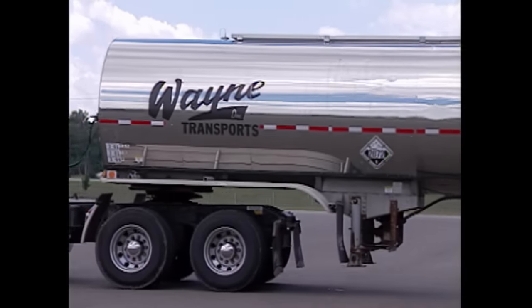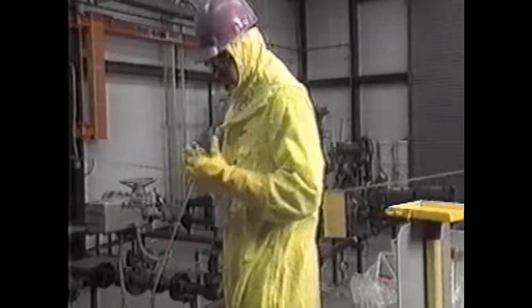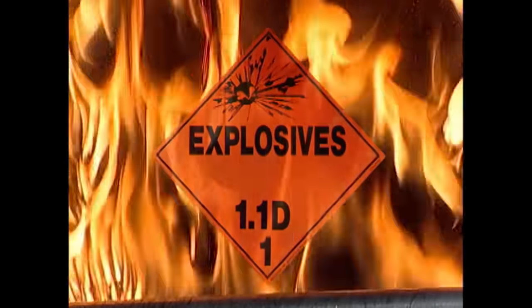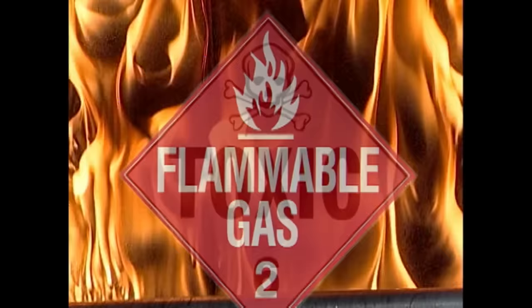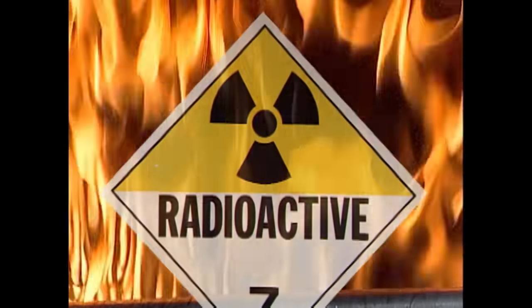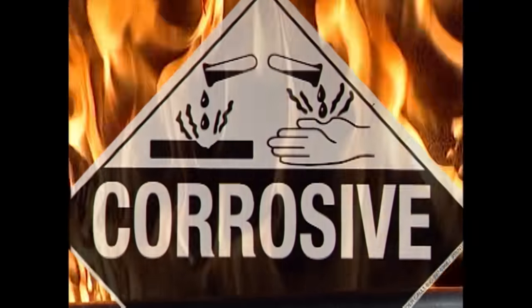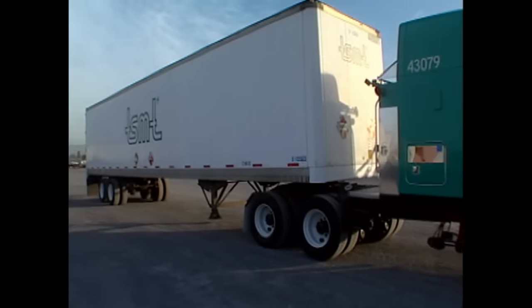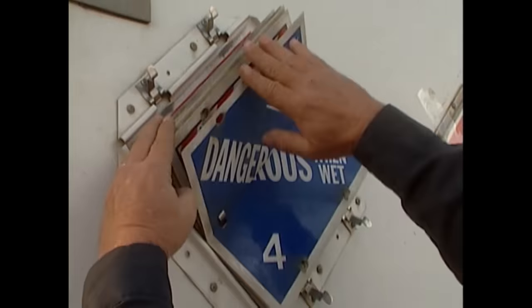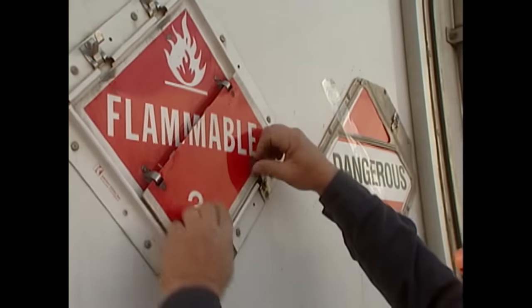These diamond-shaped warning signs, or placards, tell the tale. There are nine categories of hazardous materials, each with an unmistakable symbol — like a bomb for explosives, flames for combustibles, skull and crossbones for poisons, the radiating symbol for nuclear material, and tipped-over lab beakers for corrosives. Here's a trailer loaded with a little bit of everything, from low-level radioactive waste to poisonous and infectious material and large quantities of flammables.